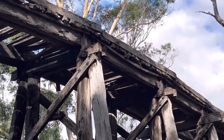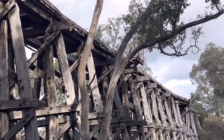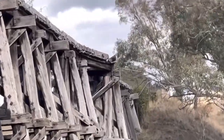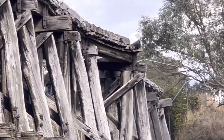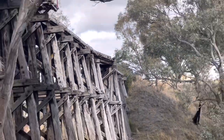Victorian railways had mainly five foot three inch gauge, which was broad gauge. They also had narrow gauge which was two foot six inch, and that was in different parts of Victoria as well. You'll see a big bulge in the bridge here — it's actually starting to collapse.